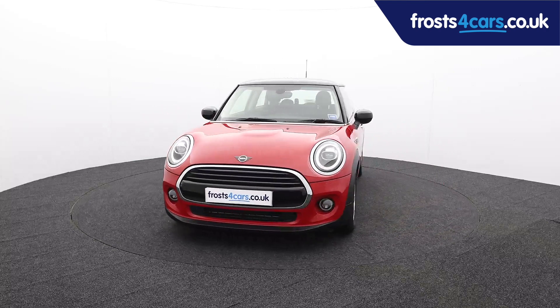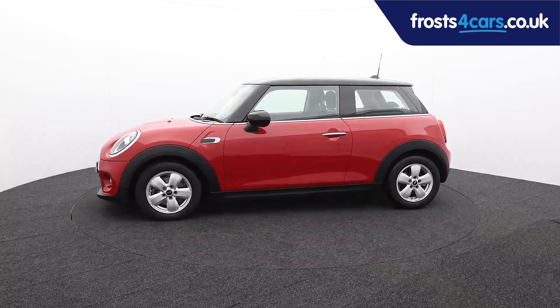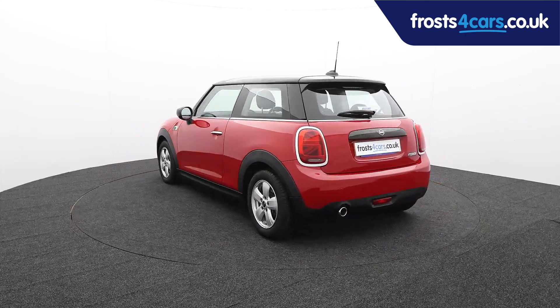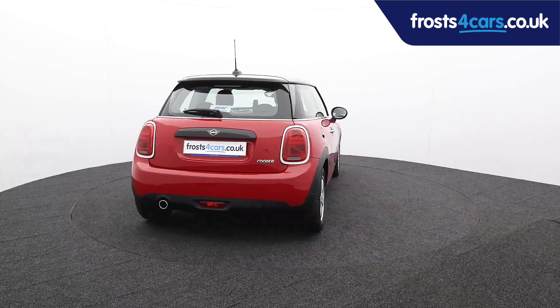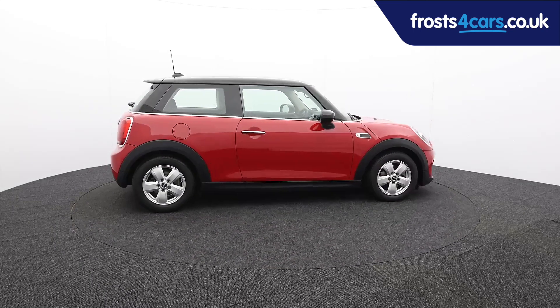Ready for you to view — try and drive away the very same day. This Mini has been through our extensive mechanical and preparation process to ensure it's in perfect condition. For more information or to book a test drive, contact your local Frosts dealership or visit frostforcars.co.uk to reserve this car online for 48 hours for a no-obligation, fully refundable £100 deposit.